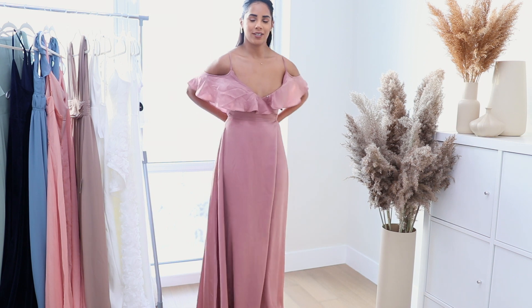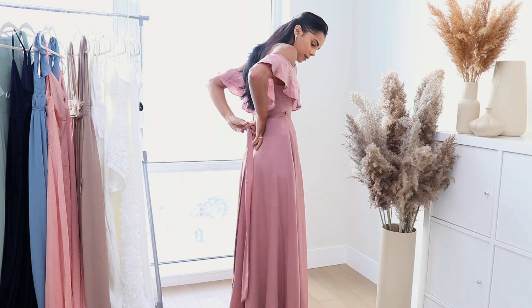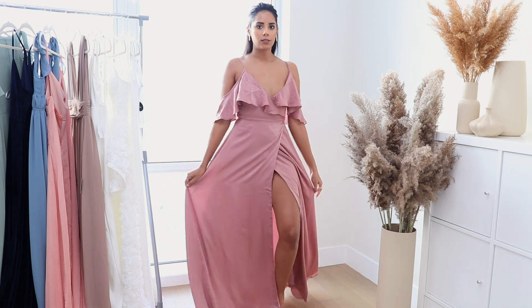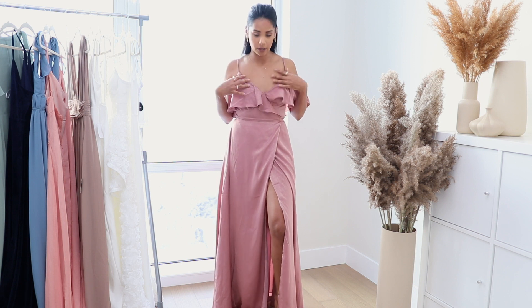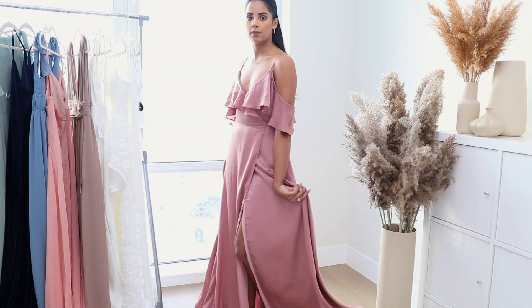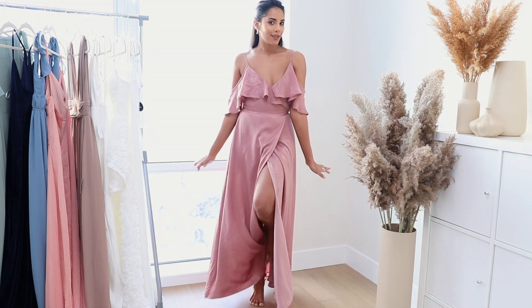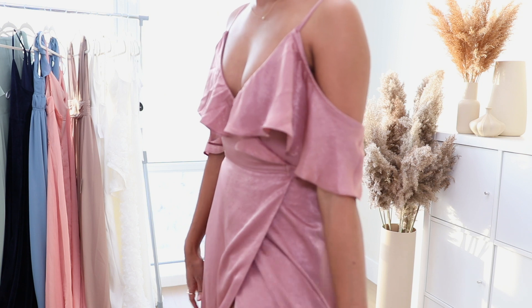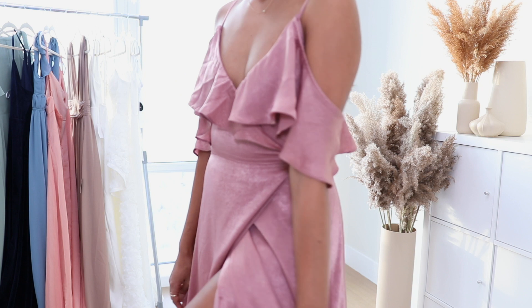This next one from the pink section is more of a mauve — a beautiful dusty pink or dark dusty pink. The strap details on top are one of my favorites; it has an overlapping layer on the top and shoulders. It also has a slit, and the material is a beautiful silk-looking fabric — really, really pretty.